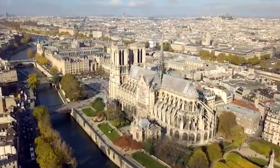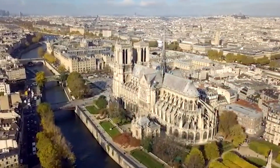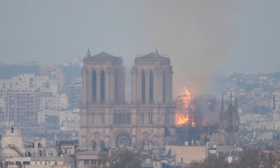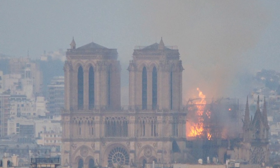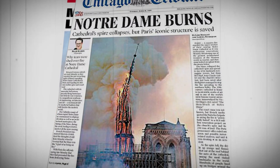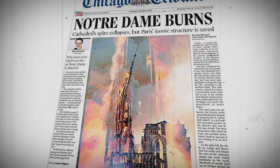5 years ago, in April 2019, this iconic landmark Notre Dame Cathedral in Paris was covered in flames. This incident shocked the world as this structure, which had stood for over 850 years, suddenly faced destruction by devastating fire.